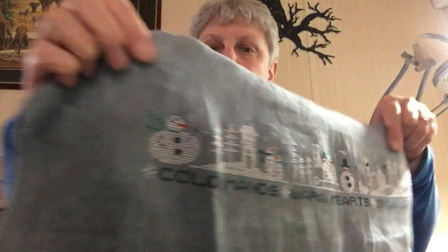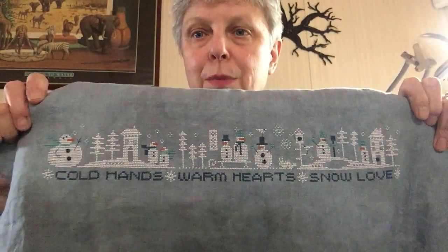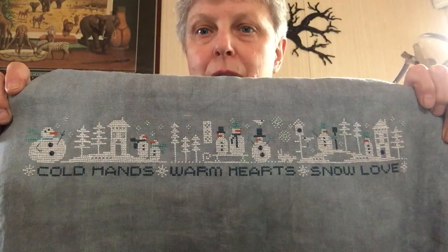I spun again and started on my daughter's tree skirt, but I didn't get it finished when it was time to spin again, so I put that away and started a new WIP — Lizzie Kate's "Snow Love." I finished it on the 4th of February, on the linen that I absolutely detest and can't wait to pass on to somebody else because there's quite a bit left. But anyway — cold hands, warm hearts, snow love.